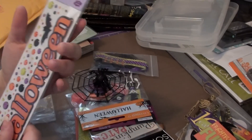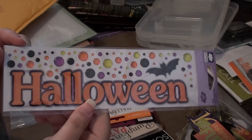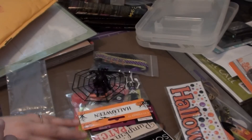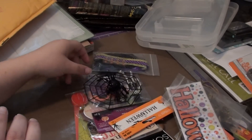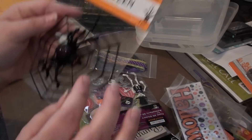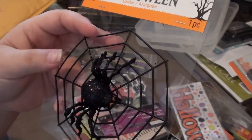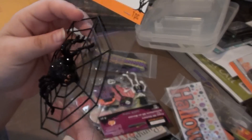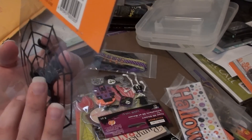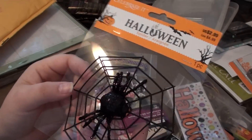And then she sent me this cool little epoxy Halloween sticker by Cloud9Design. It's really fun. She also sent me this cool little spider web with a glittery spider, and this is by Celebrate It — probably from Michael's. Yeah, it says distributed by Michael's stores, so that's kind of cool and fun.